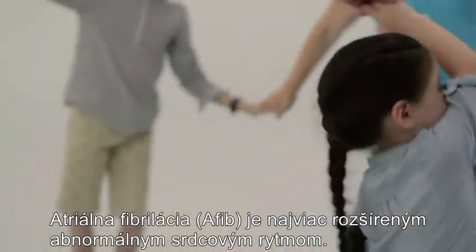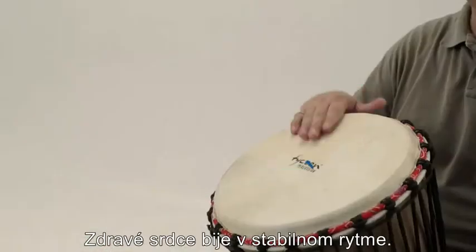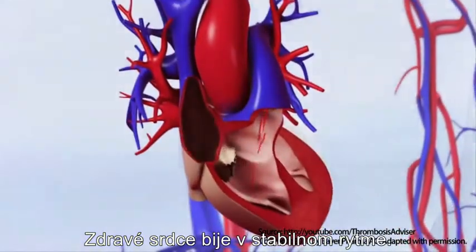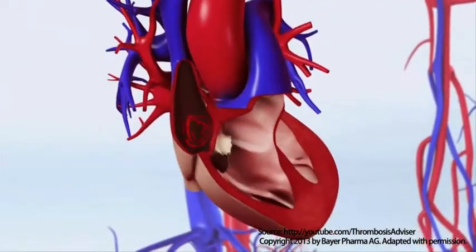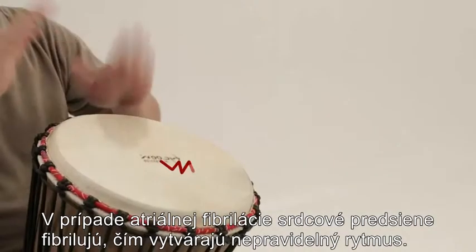Atrial fibrillation, or AFib, is the most common abnormal heart rhythm. In a normal heart, the four chambers of the heart beat in a steady rhythmic pattern. With AFib, the atria fibrillates and creates an irregular rhythm.